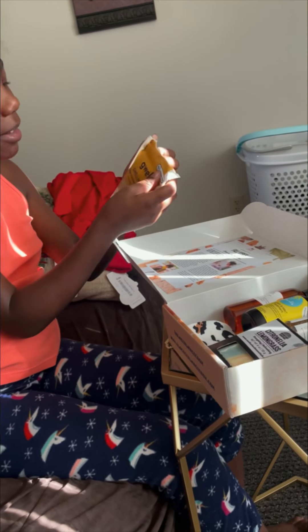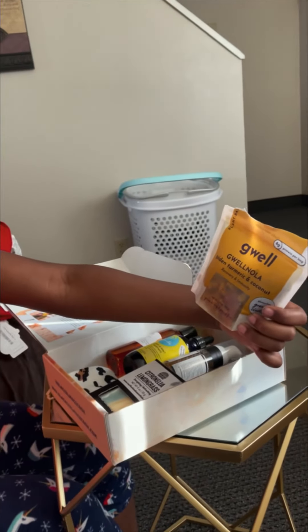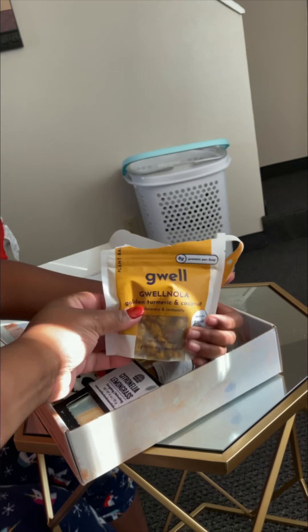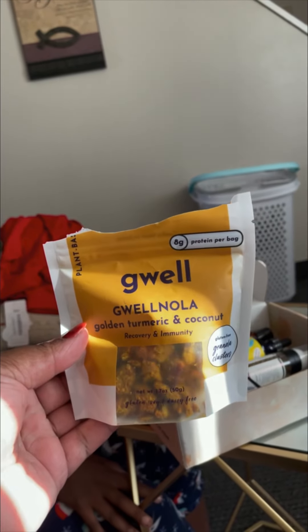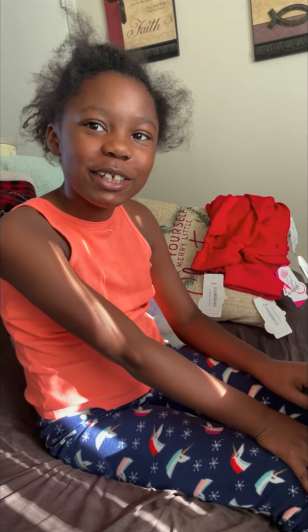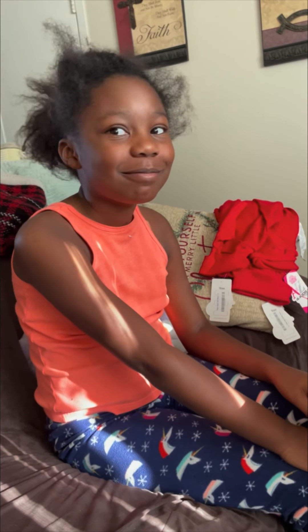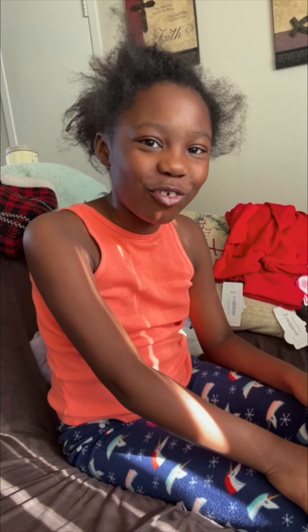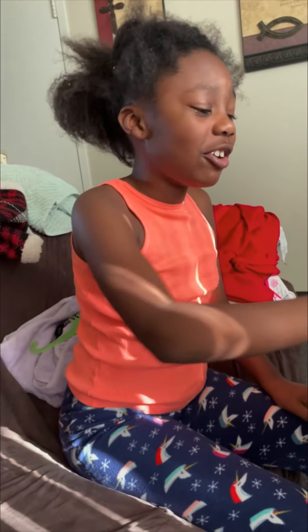Let's start with this. It looks a little bit... it is granola. And it has golden turmeric and coconut. We tasted it — we didn't like it so much. It's probably the turmeric, it's a little strong, but it's plant-based and it's for recovery and immunity. If you're wondering why we opened it, well, we just did this video and it went a little bit wrong. So we had to redo this video.